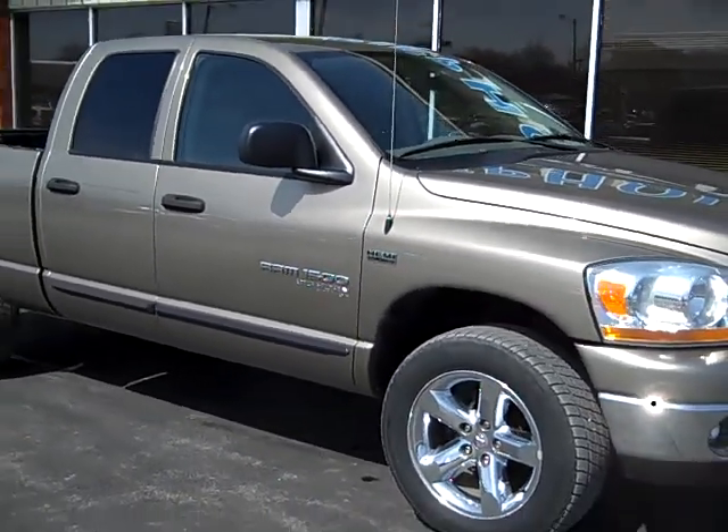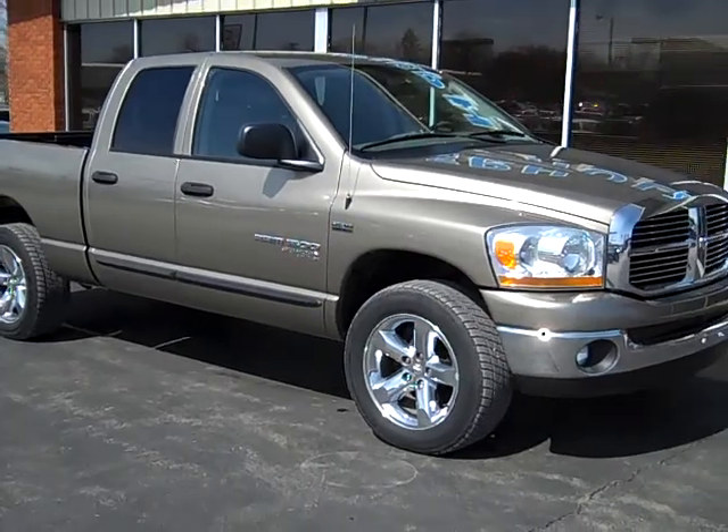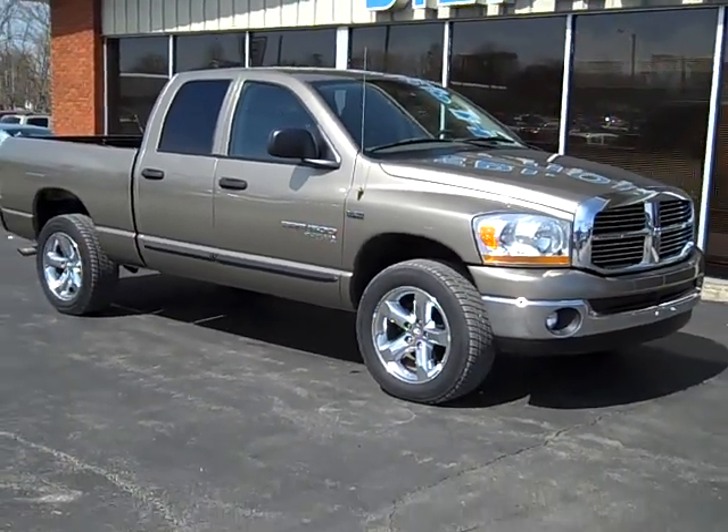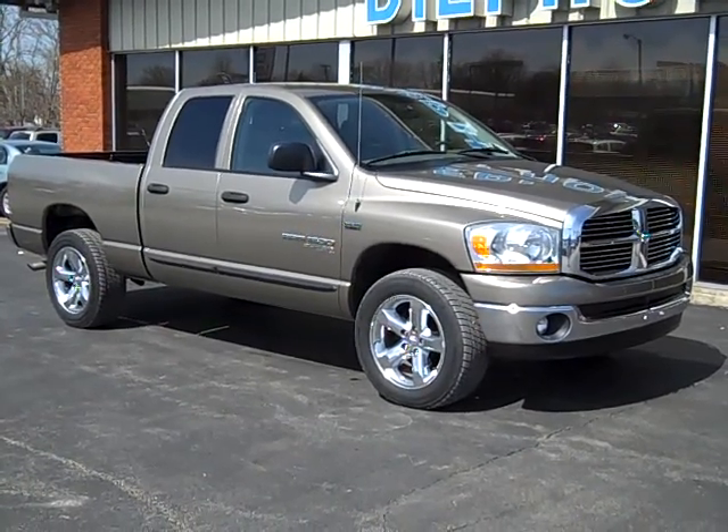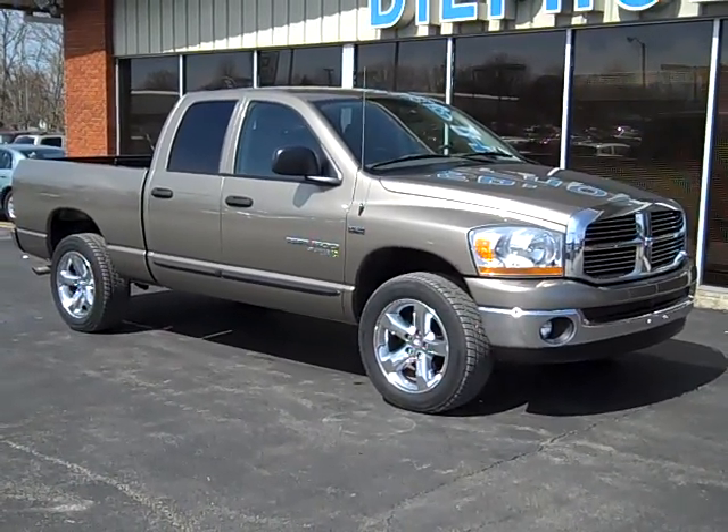Again, this is a 2006 Dodge Ram here at D-Pulse Auto Group. If you have any more questions, feel free to visit our website at www.dpulseauto.com, or give someone here a call at 800-458-0141.